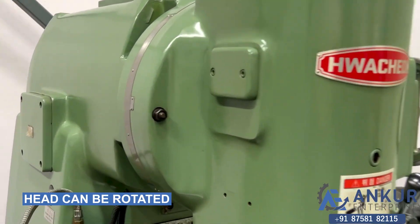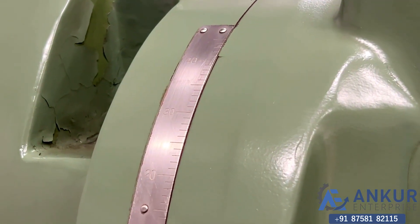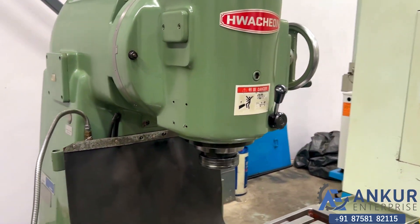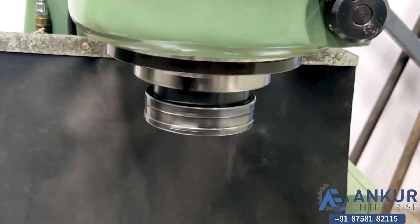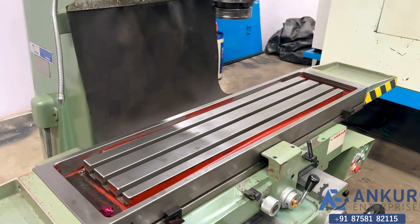Its head can be rotated. The spindle taper of the machine is ISO 50, and the table size of the machine is 1100 by 280mm.